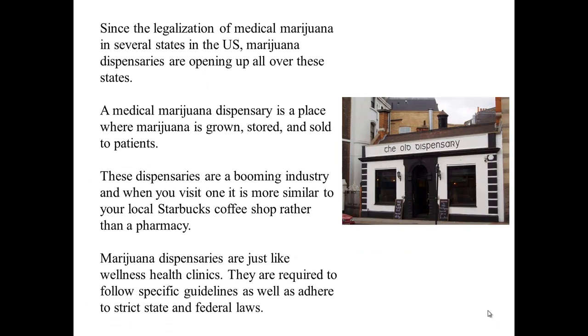Since the legalization of medical marijuana in several states in the U.S., marijuana dispensaries are opening up all over these states. A medical marijuana dispensary is a place where marijuana is grown, stored, and sold to patients. These dispensaries are a booming industry, and when you visit one, it is more similar to your local Starbucks coffee shop rather than a pharmacy.